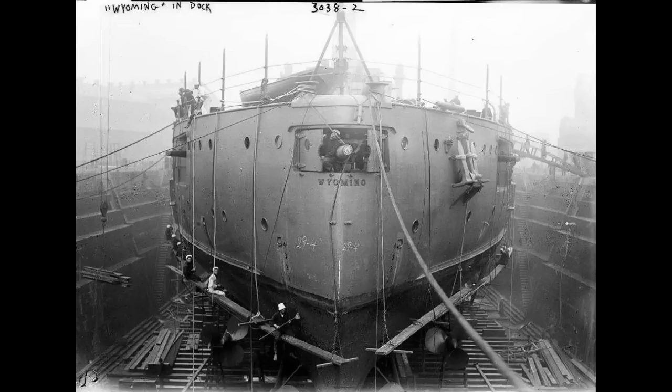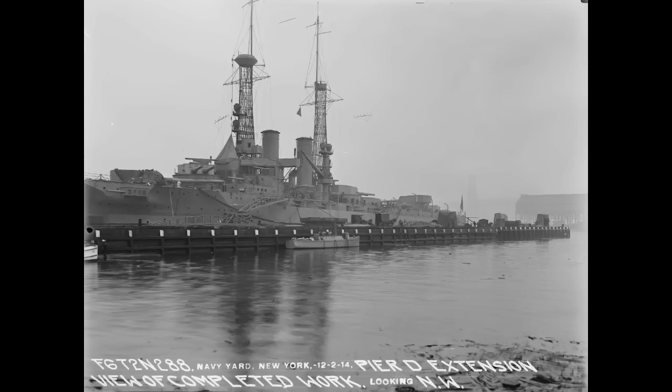Her secondary armament was less of an improvement, consisting of the same 5-inch 51 caliber guns as on the older dreadnoughts. Wyoming simply carried more of them, mounting 21 to Florida's 16. These were furthermore mounted a deck higher in the hull as a response to issues with the usability of the lower-mounted guns. However, they were still very wet, as was the case with all hull-mounted casemates. Rounding out her weaponry were two 21-inch torpedo tubes. With that summary done, shall we move on to the ship herself?